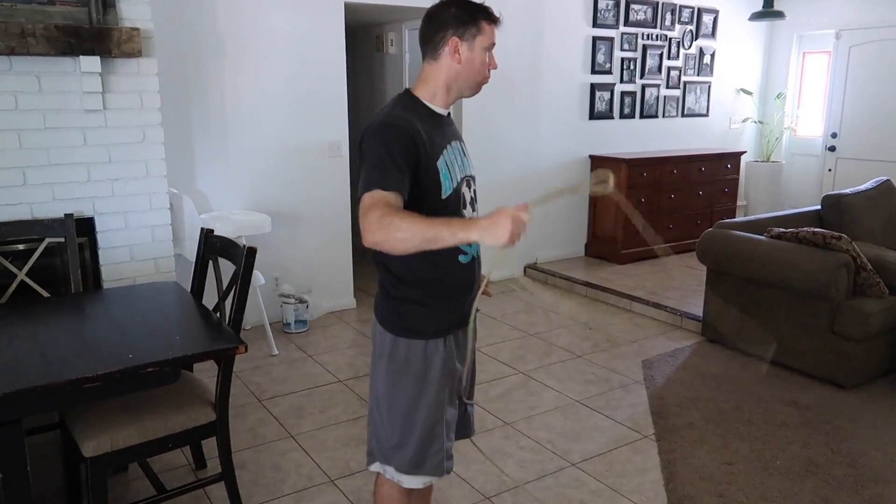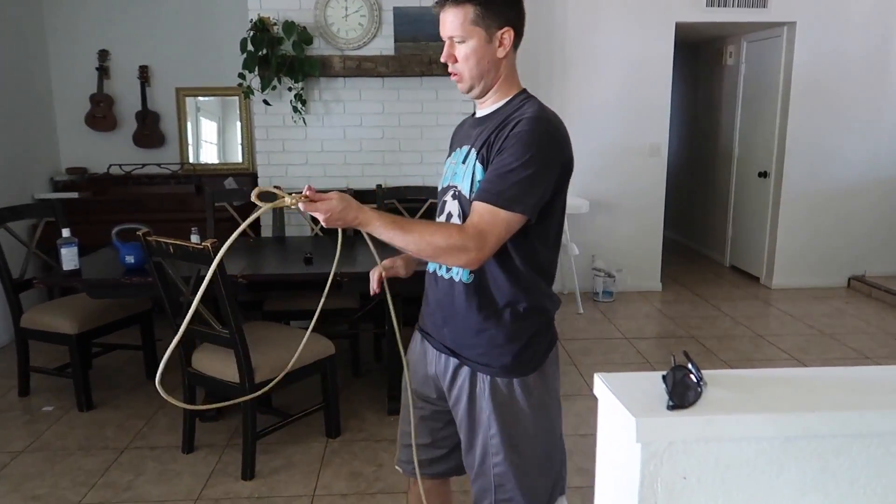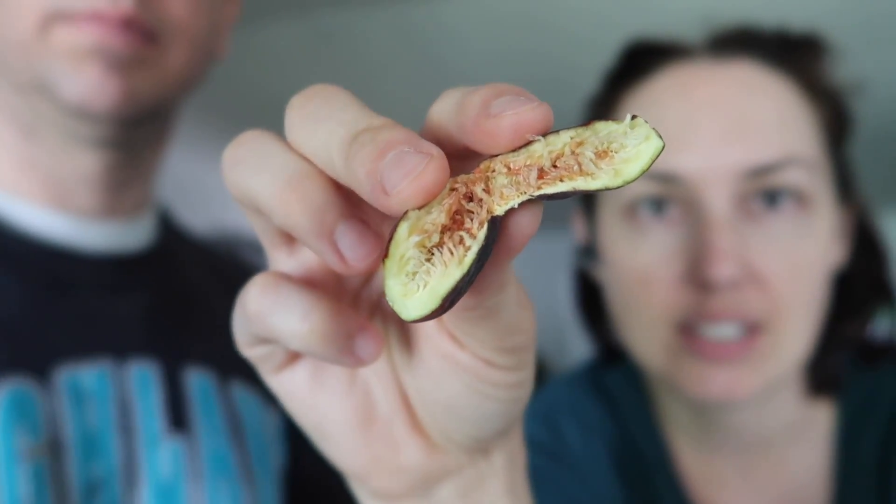We'll do that later today. You got to get your cowboy hat — we got to be legit here. Okay, do you want to try these figs with me? I get the big one. Look in the camera so they can see. Look at that. Oh, that looks good. It tastes so good. It tastes just like a fig. So that's good.